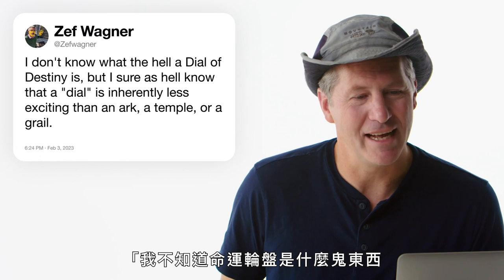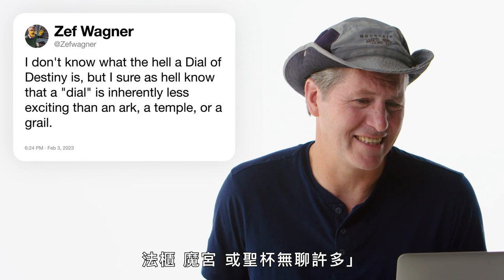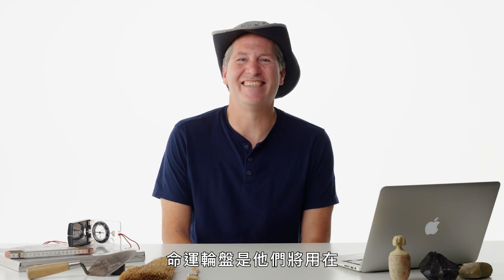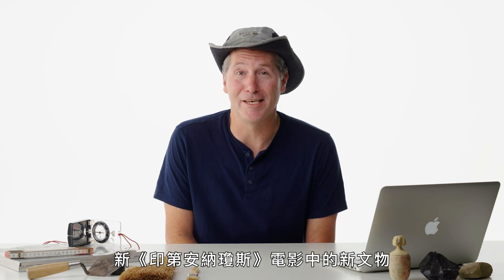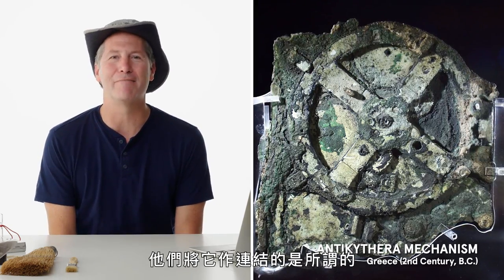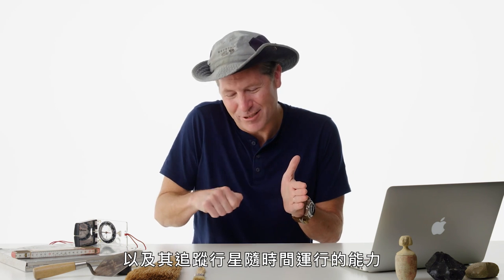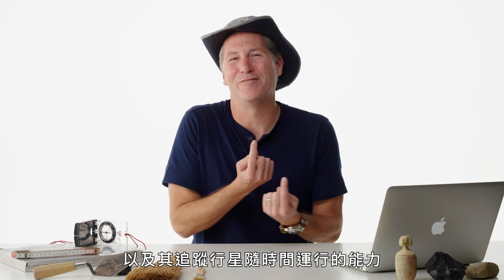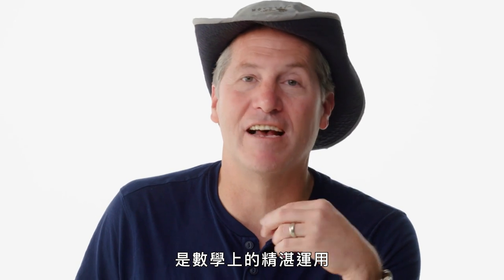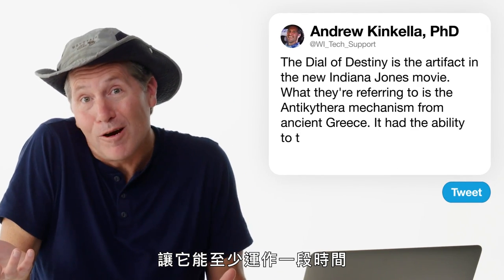Zef Wagner asks about the Dial of Destiny from the new Indiana Jones movie. What they're relating it to is something called the Antikythera mechanism and its ability to track the rotation of planets over time. I think what it really shows is an excellent use of math to make gears so precise that it could work for a while.